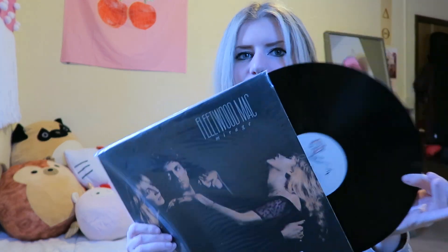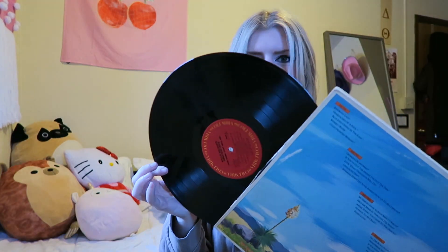Next I have a Fleetwood Mac vinyl — this is Mirage. I was given this as a gift, and it doesn't have my favorite Fleetwood Mac songs on it, but that's okay. I really do like 'Gypsy' and 'Go Your Own Way.' It's just classic black and white — these kind of smell, though. Next I think I found this at Goodwill: it's Willie Nelson's Greatest Hits — literal king. Just a black and red vinyl, super cute.